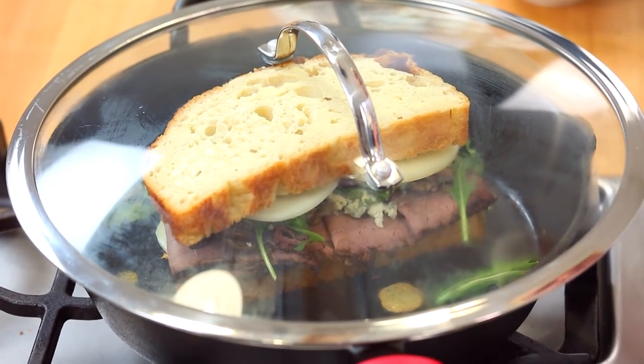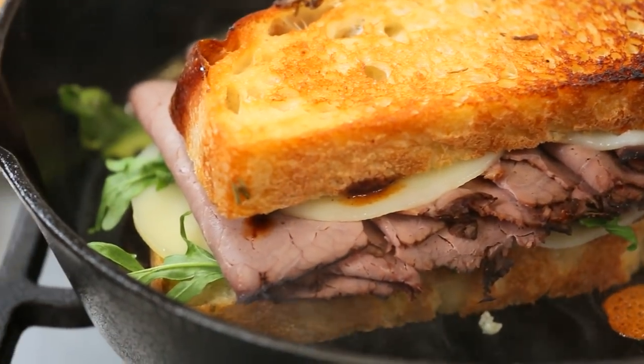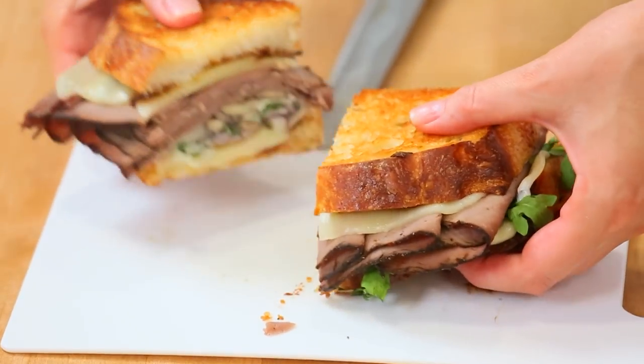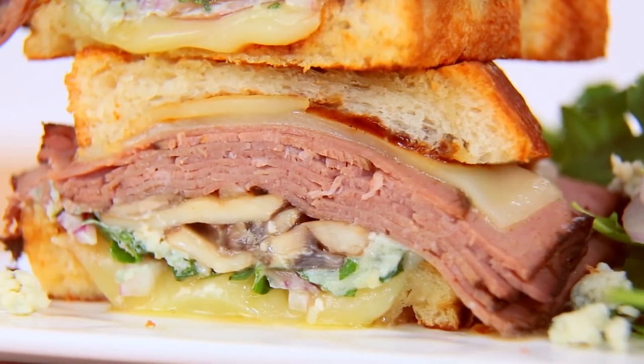To make sure all that incredible cheese melts before the bread on the bottom burns, you may want to put a lid on — that's going to help trap all the heat and get the cheese nice and melted. I'm pretty sure at this point this sandwich is five or six inches tall. I don't even know what to call this. Grilled cheese definitely does not do it justice.